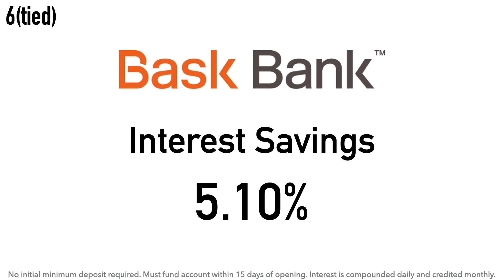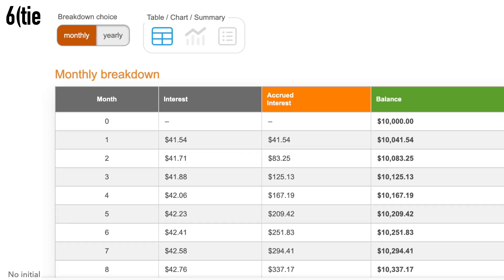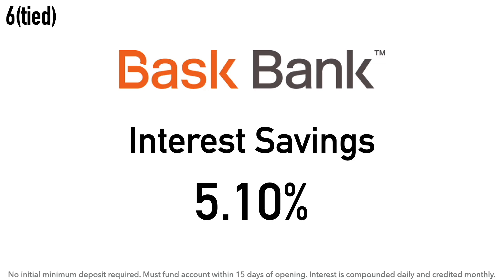Also tied at number six is the Bask Bank Interest Savings Account at 5.10% APY. There is no initial minimum deposit required, though the fine print states the account must be funded within 15 days of opening or they may close it. Interest is compounded daily and credited monthly. Calculation example: $10,000 at 5.10% earns around $41.54 after one month and $510 after one year. Bask Bank is an online bank that offers one savings account earning interest and another earning American Airlines miles. Bask Bank is a division of Texas Capital Bank, founded in 1998, headquartered in Dallas, Texas.